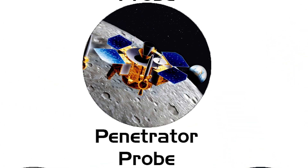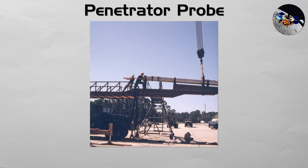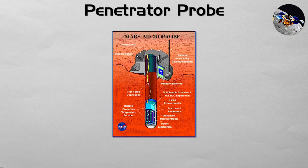Penetrator Probe: a highly specialized type of hard lander, designed to be a cosmic javelin. A penetrator is not meant to land softly, but to impact a celestial body like an asteroid or a moon at high speed. It is built to survive the crash and embed itself deep beneath the surface, allowing its instruments to analyze the subsurface composition and structure — a region that regular landers cannot reach.